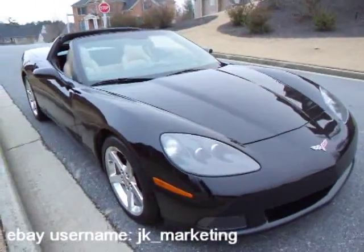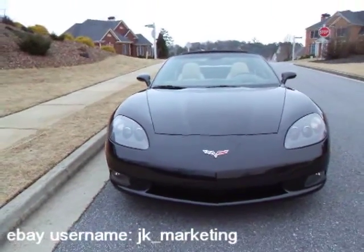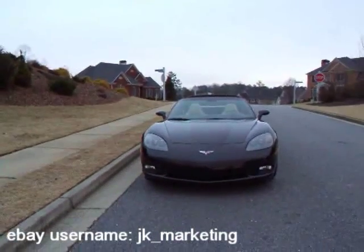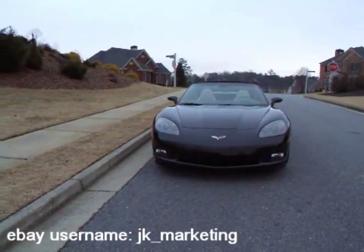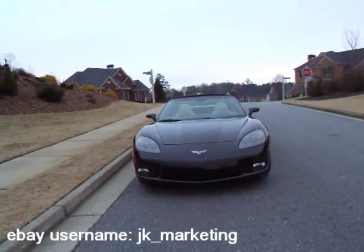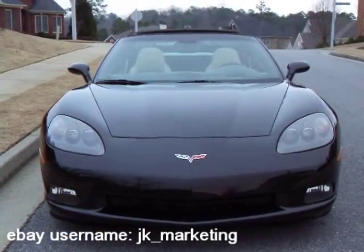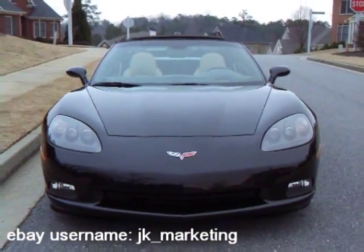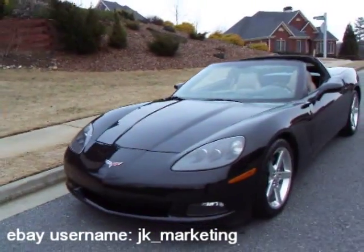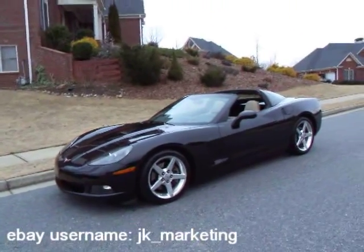I worked for Chevrolet back when they came out with the C6, and not since the '50s has a Corvette had exposed headlights. I'm glad they did it because it turned out to be such a nice car. It's got a lot of styling cues from all the generations of Corvettes — you've got the big fender flares, real reminiscent of the Stingray. They took the best of each generation Corvette and rolled it up into one.